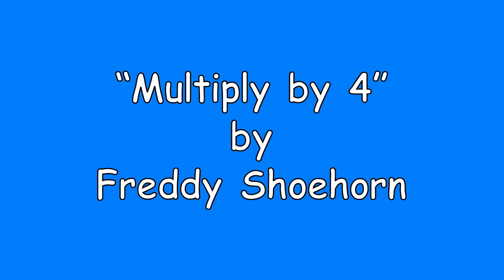Four times a number is so easy to do. Four times a number, gonna throw it at you. Hit it!